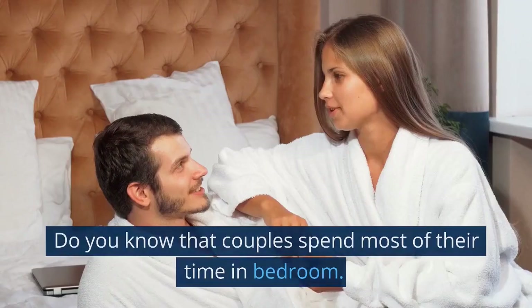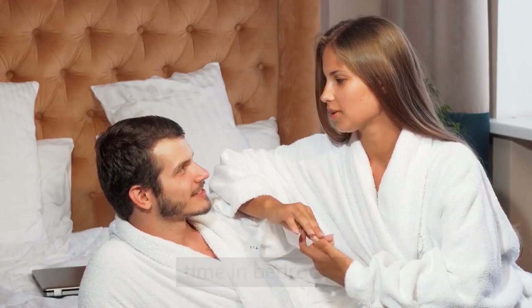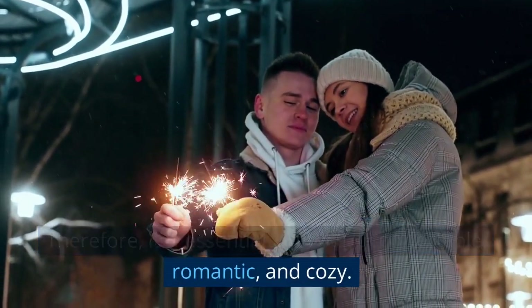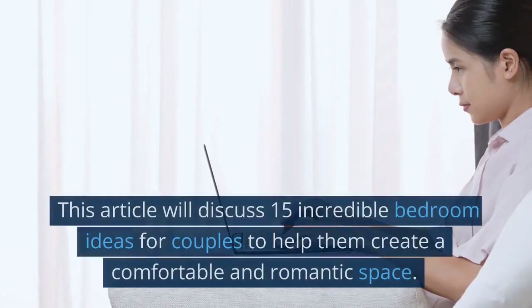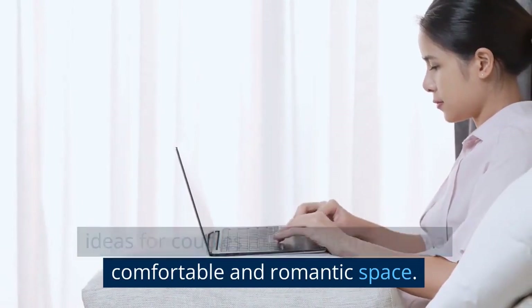Hi everyone. Do you know that couples spend most of their time in the bedroom? Therefore, it is essential to make it comfortable, romantic, and cozy. This article will discuss 15 incredible bedroom ideas for couples to help them create a comfortable and romantic space.